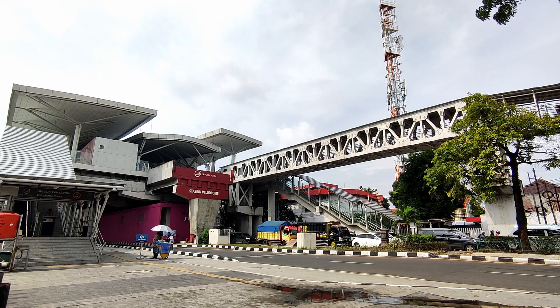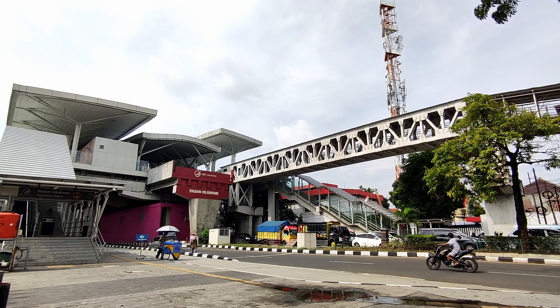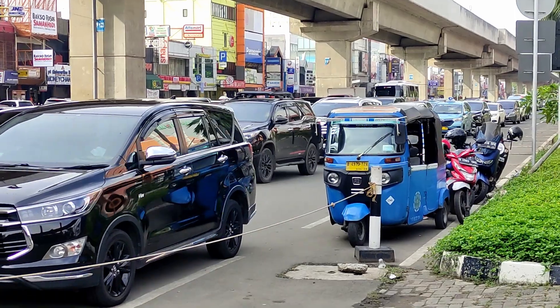This is the Jakarta Light Rapid Transit, a 5.8-kilometer-long transportation scheme that was constructed to improve and transform Indonesia's capital city's worsening traffic congestion.